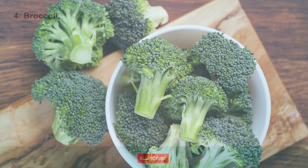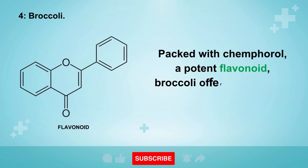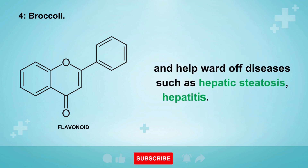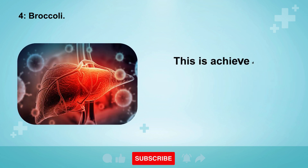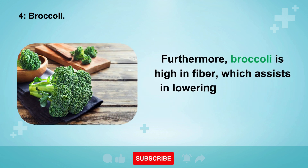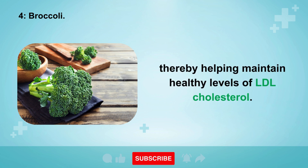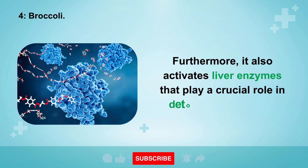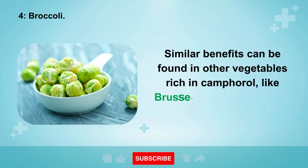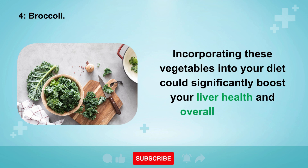4. Broccoli. Broccoli is not just another vegetable on your plate — it's a vital ally for your liver. Packed with kaempferol, a potent flavonoid, broccoli offers robust anti-inflammatory properties that protect the liver and help ward off diseases such as hepatic steatosis, hepatitis, and cirrhosis. It is also high in fiber, which assists in lowering intestinal absorption of fats, and it activates liver enzymes that play a crucial role in detoxifying the body. Similar benefits can be found in Brussels sprouts, cabbage, and kale.